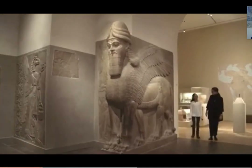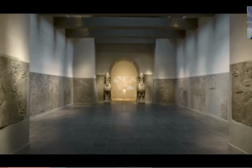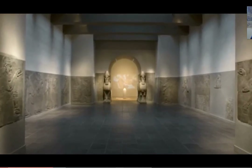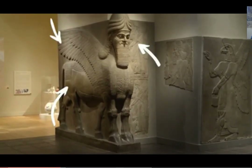Were there any superheroes in ancient times? Oh, yes. Do you see those big guardian figures, the gateway figures? They're a mix of a bird and a human. I see the human head. There are wings and there are hooves.